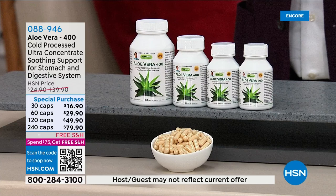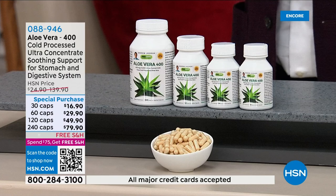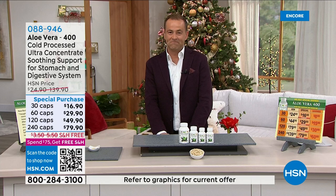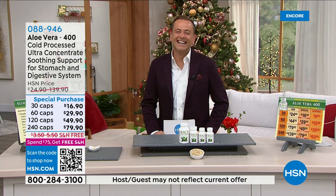We're going to start out with some quick hits on some of the big sellers, including aloe vera — cold processed, ultra concentrated — soothing support for stomach and digestive system. Mr. Andrew Lessman joins us. It's wonderful to be with you as always, and we've got a jam-packed show tonight. These shows are always fun, and we've definitely got a jam-packed show.